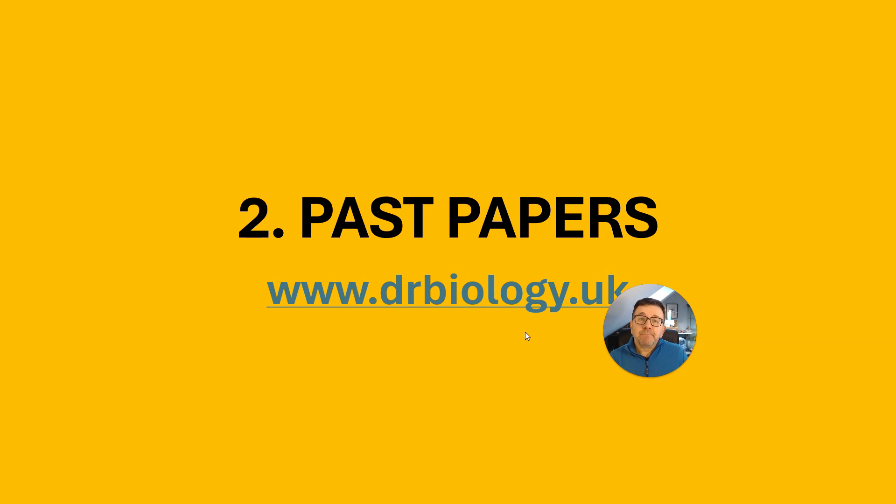Firstly, past papers — there is no alternative. When you've done some revision, it's really important that you do some topic-based exam questions or whole papers. You can do past papers at home; you can go to drbiology.uk where there's a whole suite of exam questions from past exams.